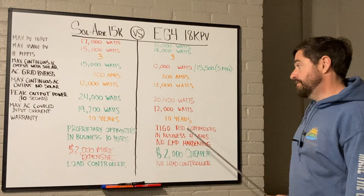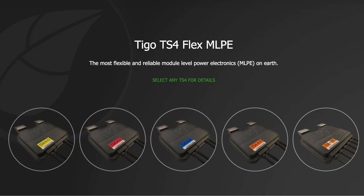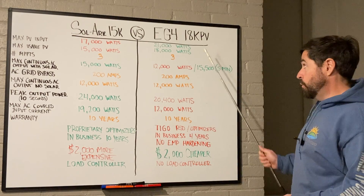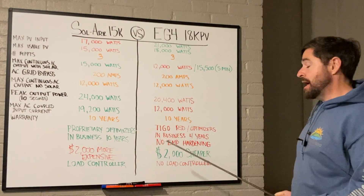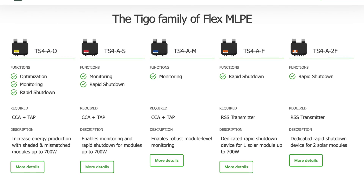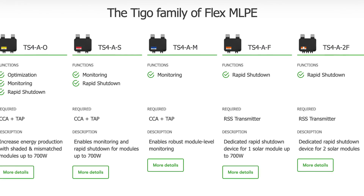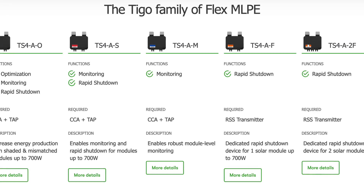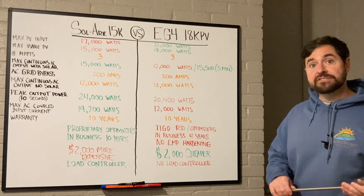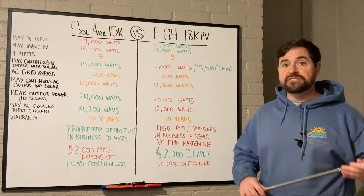With EG4, you'll need to go with Tigo optimizers. Neither of these inverters is rapid-shutdown compliant without optimizers — Solark's proprietary ones, or Tigo for EG4. With Tigo, you can choose just a rapid-shutdown compliant module to meet code, or an optimized module that helps with shading, module mismatch, or opposite-facing roof planes.